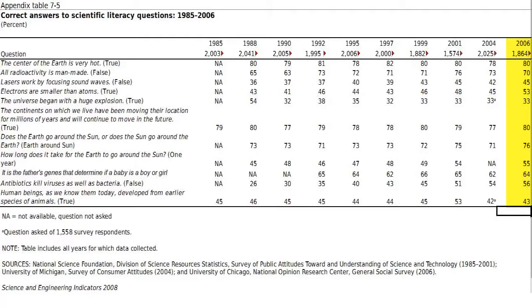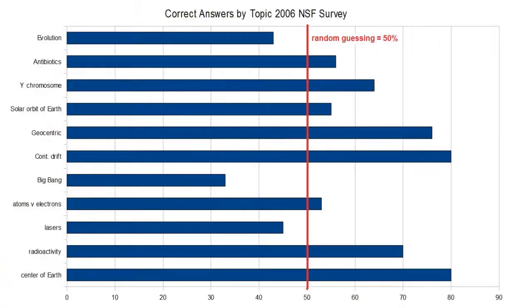64% answered that the male determines the sex of the child. 56% answered that antibiotics don't kill viruses. And 43% answered correctly the basic evolution question. This is staggering when you really ponder it. The number of people who think lasers are sound energy — almost half the people didn't know that an electron is smaller than an atom. Or worse, the number of correct answers was not significantly higher than everyone taking a wild guess. That's 2,000 people with no clue about basic technology and Earth science. People don't understand our solar system, basic genetics, how antibiotics work, or where radioactivity comes from.